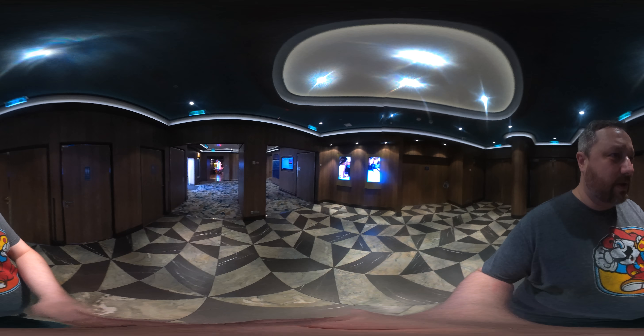This is the high roller room. On the Escape, this room was on the other side of the ship — on the port side. Now it's on the starboard side.